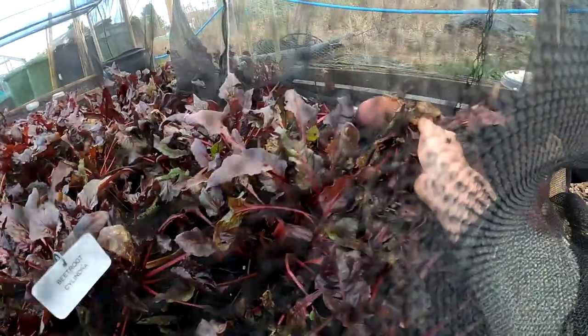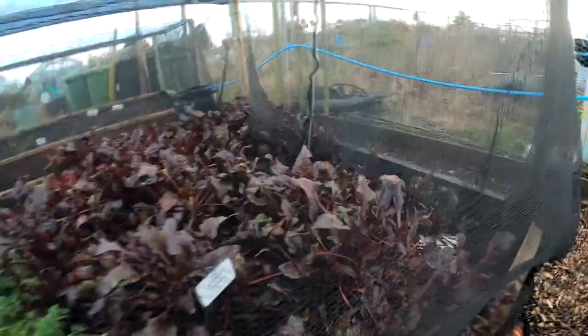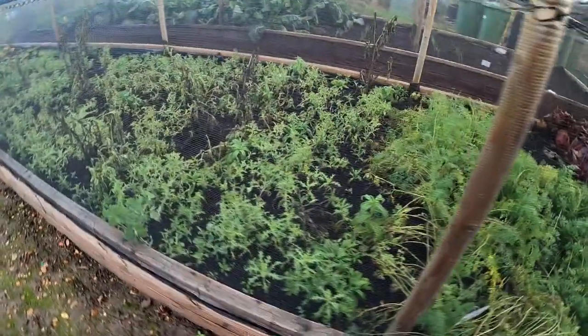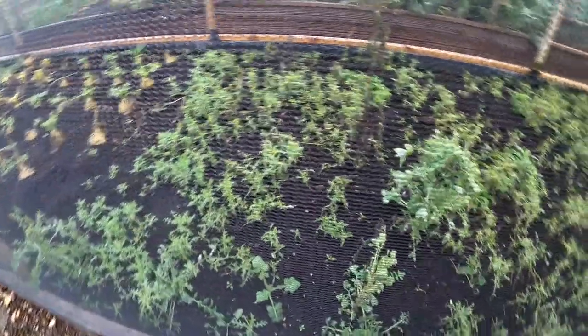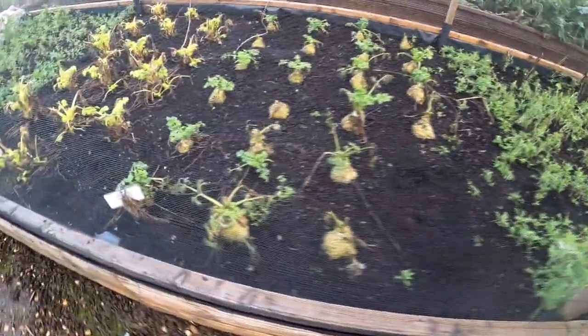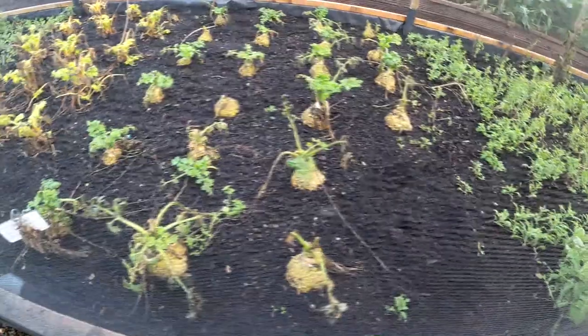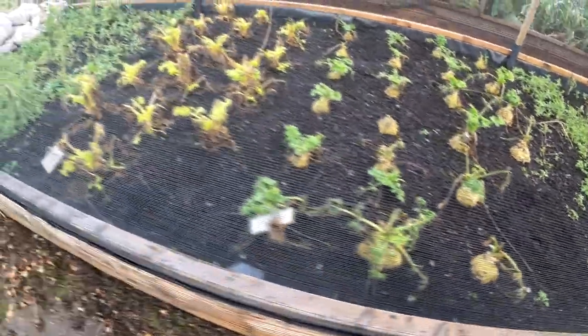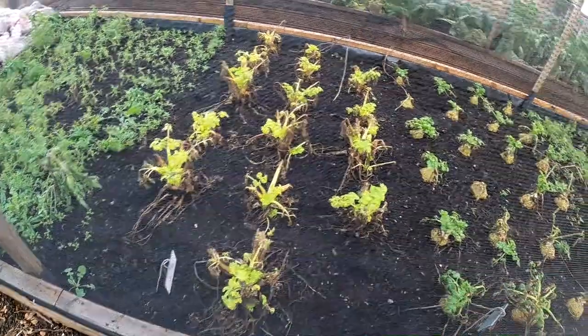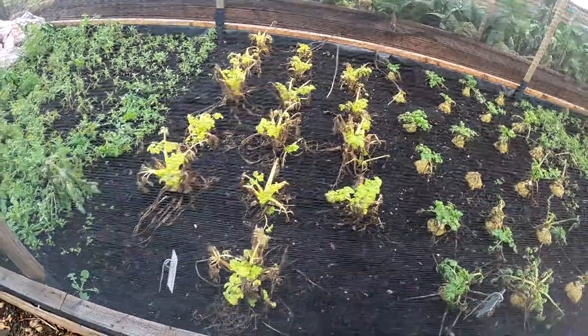I used to take all the leftover beetroot to work — we used to have a pet pig and it used to love beetroot. In this bed there is Celeriac. Had some the other day, quite nice. I don't know if I've had blight in the celery because it went all funny — like brown blotches in it just before it was ready.